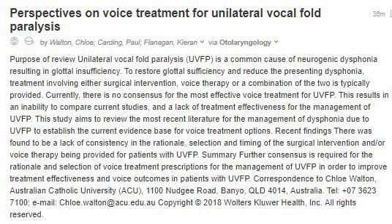Currently, there is no consensus for the most effective voice treatment for UVFP. This results in an inability to compare current studies and a lack of treatment effectiveness for the management of UVFP. This study aims to review the most recent literature for the management of dysphonia due to UVFP, to establish the current evidence base for voice treatment options.